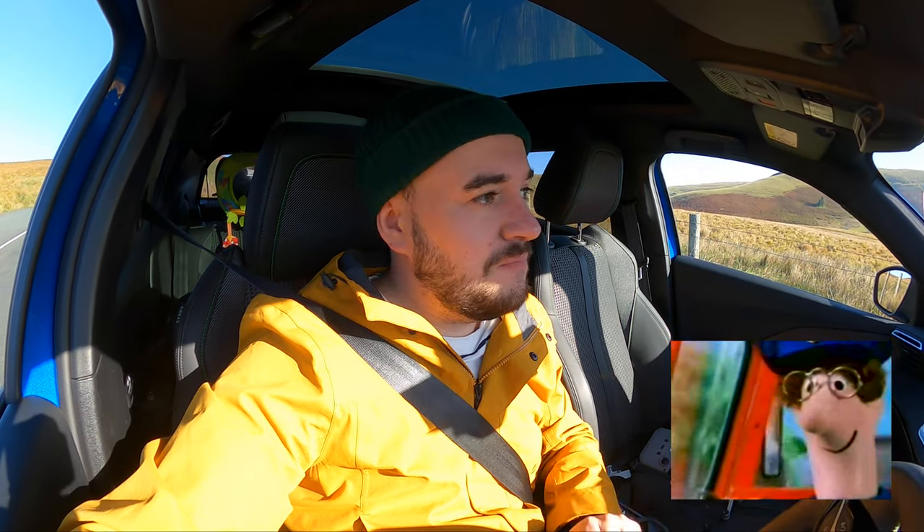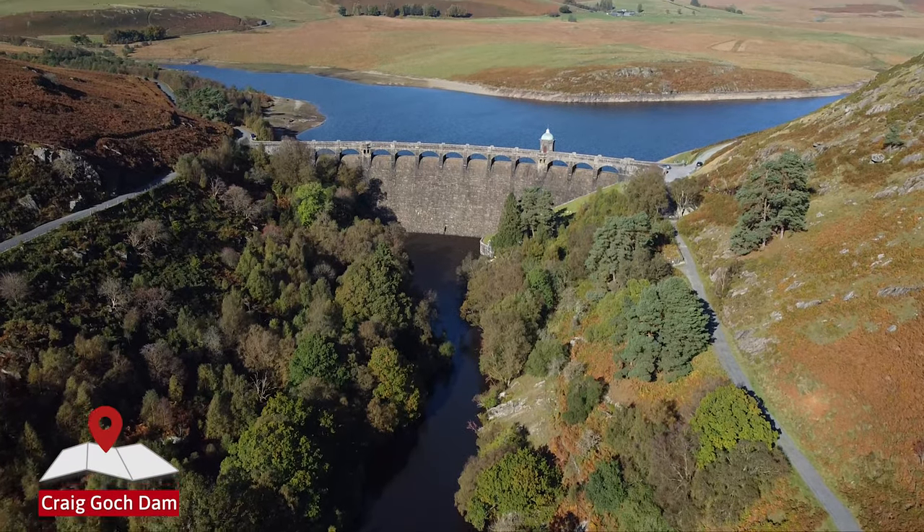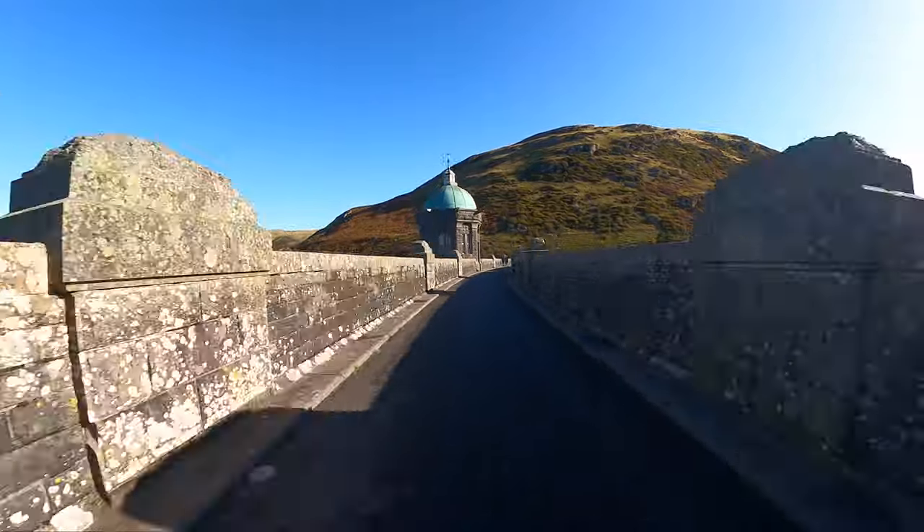I'm making my way through the Elan Valley. The scenery around here looks like the start of Postman Pat — you've got Pat with his little red van going through these rounded hills, and that's exactly what it looks like. I'm making my way towards Craiggoch Dam. The dams were built in the late 1800s to provide clean water to Birmingham, although Birmingham is nearly 100 miles away from the valley.